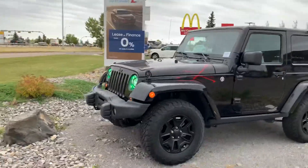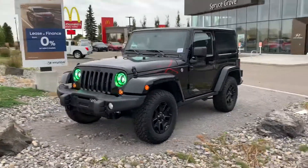Yeah, there's a quick look at the 2016 Wrangler — let me know what you think.